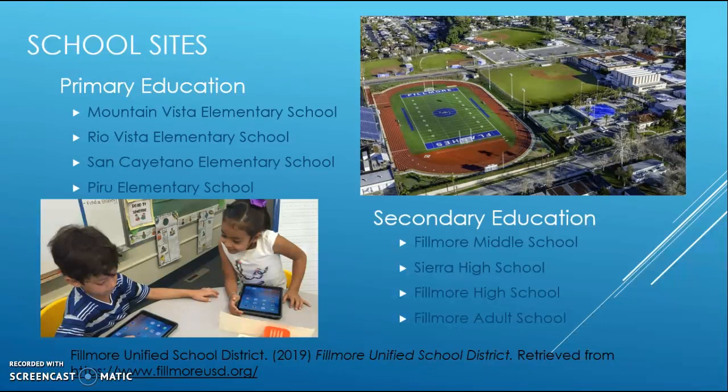Moving on to secondary education, there are also four more school sites: Fillmore Middle School, Sierra High School, Fillmore High School, and Fillmore Adult School.